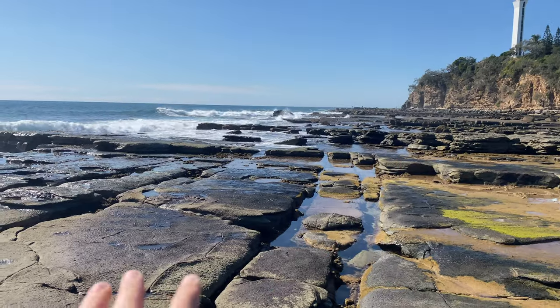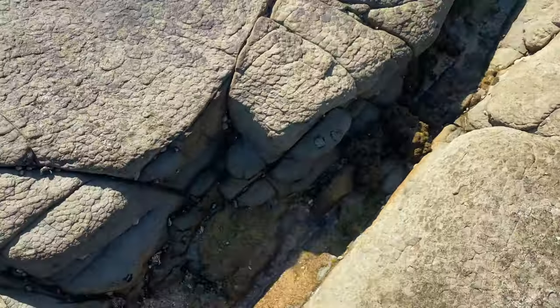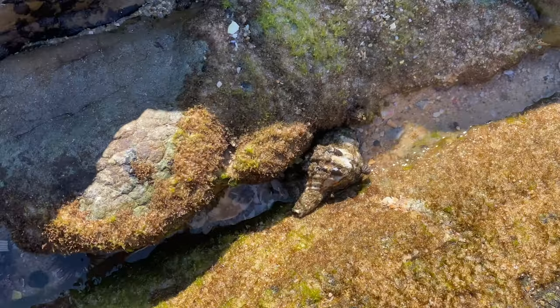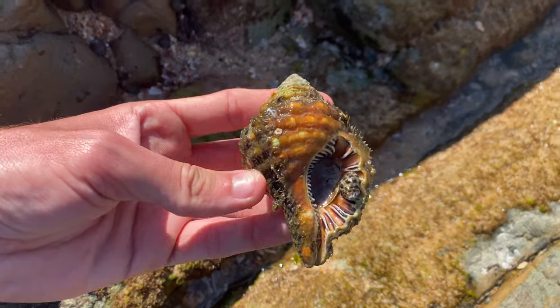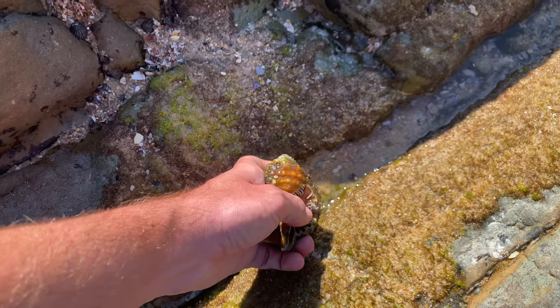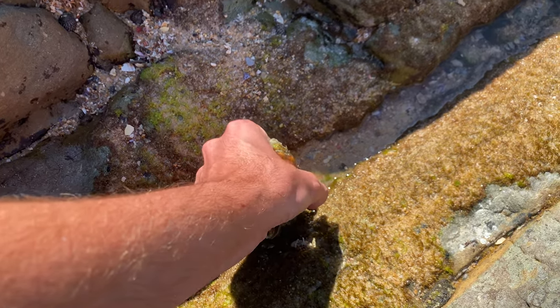Walking all through these rocks here, maybe about 15 minutes in. Looks like we have a live little hairy triton — I hope it's live anyway, it looks very aligned. Yeah, definitely alive — look at that big old operculum. We've got a little live drip shell there, let's move him off so he doesn't fall from high up.